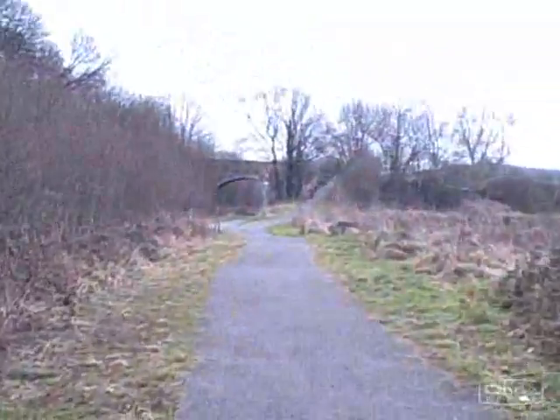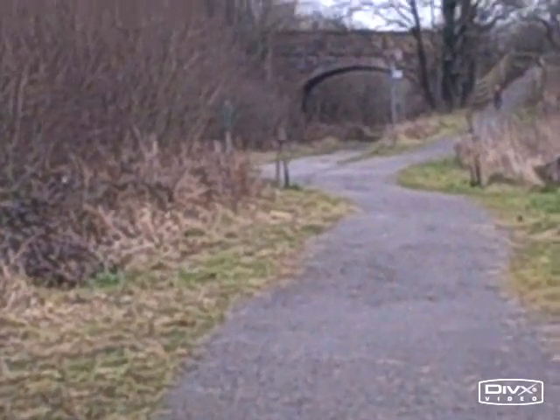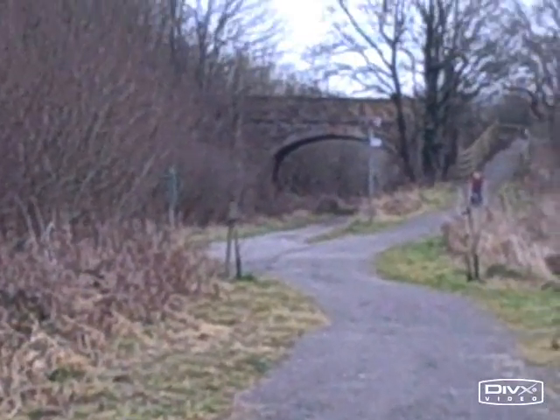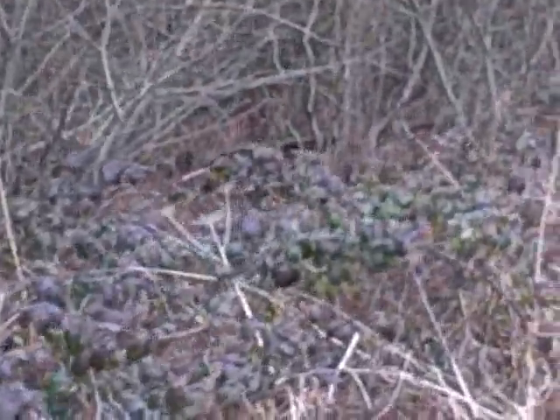Over here we have a broad gauge bridge, which is quite wide. The track still goes underneath it. It's quite interesting.